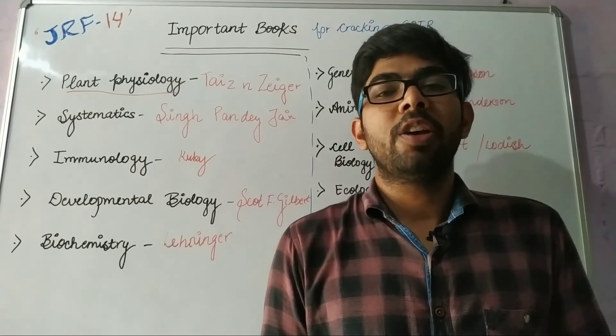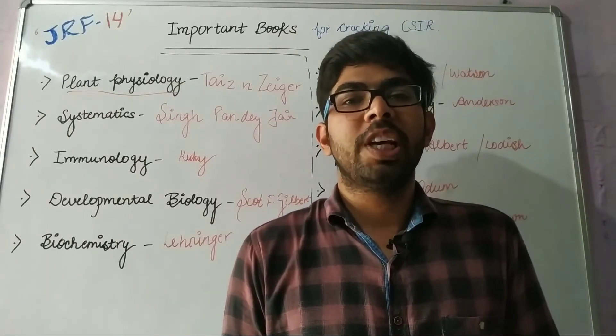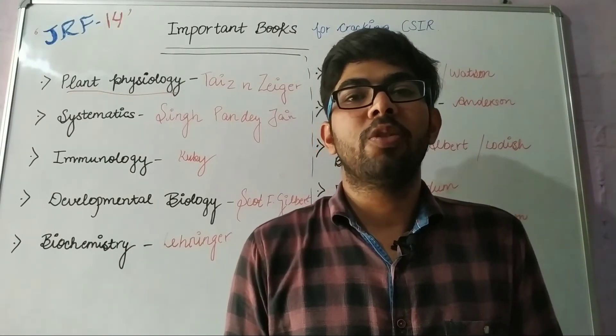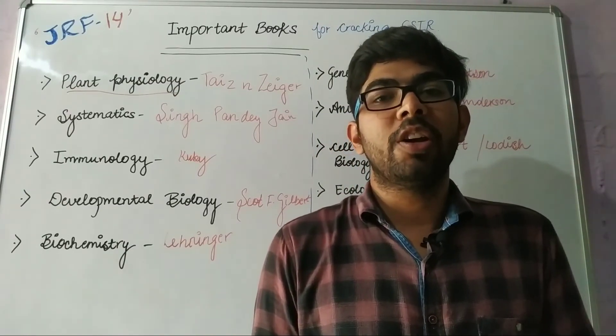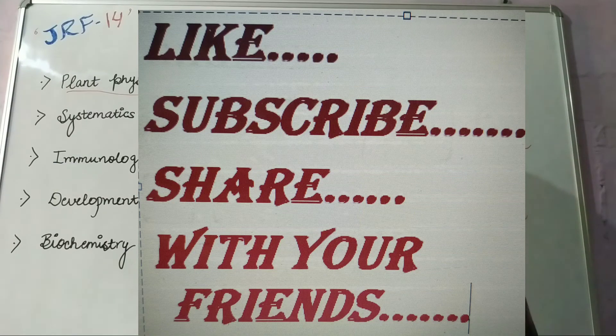In the next lecture, I will provide you the important topics of Genetics. Thank you. Please like, subscribe, and share my video with your friends. Thank you and have a nice day.